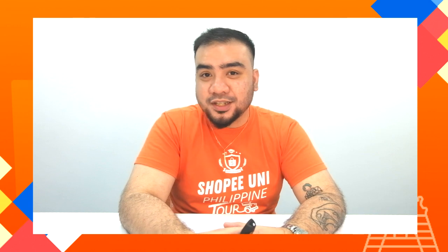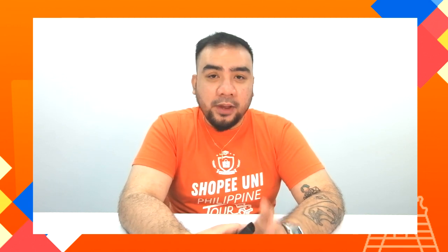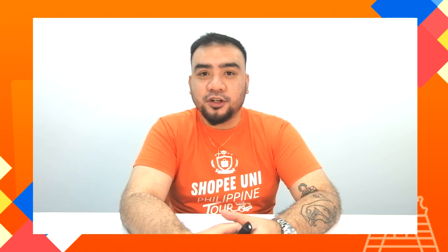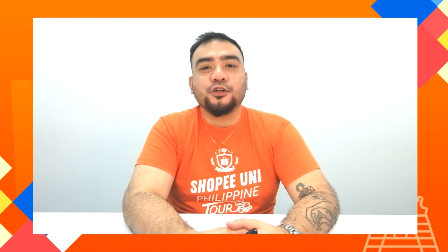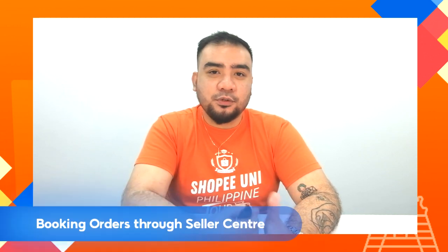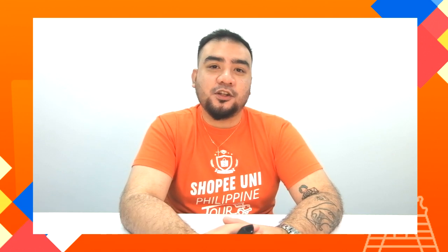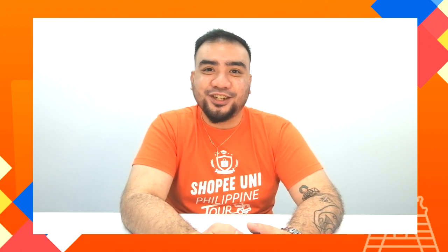I'm going to teach you how to book a single order and how to book orders by batch. There are actually two ways for you to book an order — one by one or by batch — and you can book orders through the app as well. For this demonstration, I'll show you how to book an order through a laptop or desktop using your Seller Center.